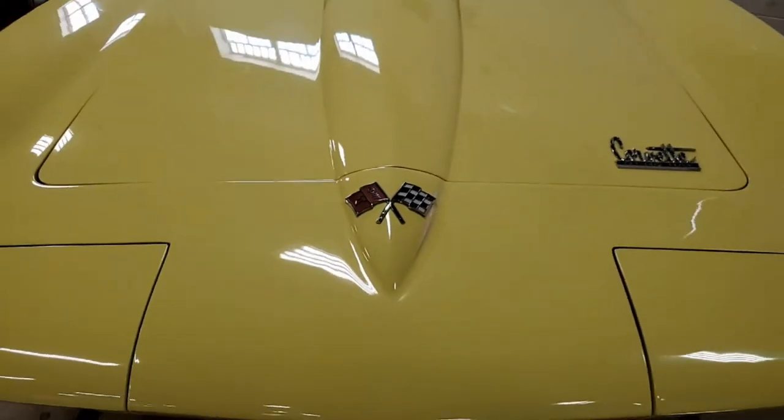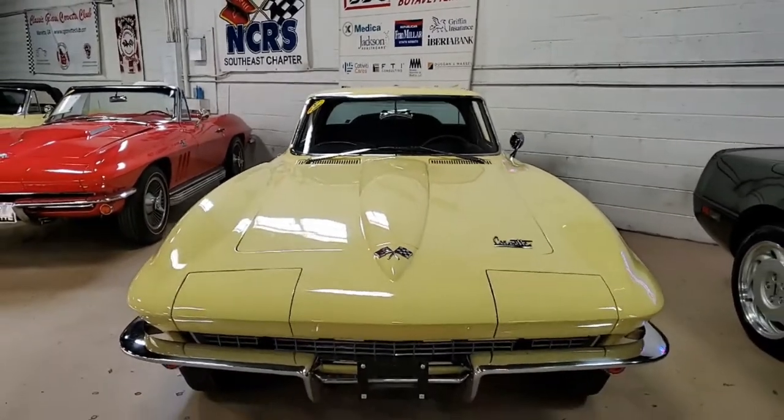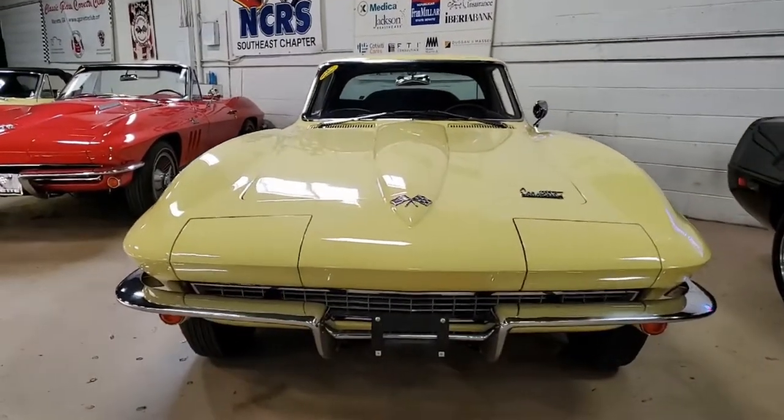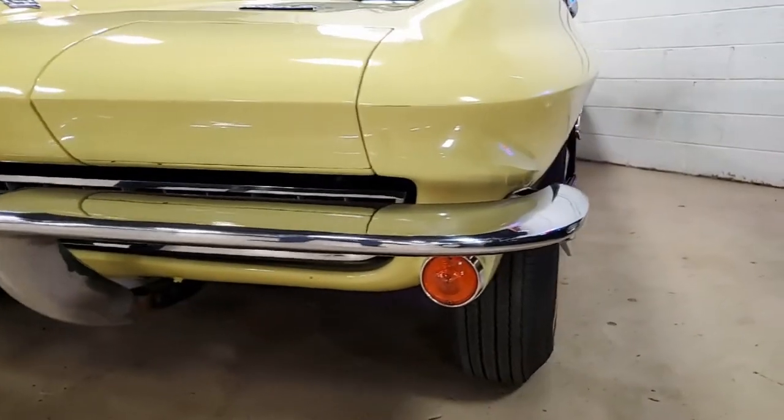Now, in 1966, Sunfire Yellow Coupes — there were only 2,339 of them made. How many of those exist today? We don't know, but we do know it makes this automobile a very classic car.